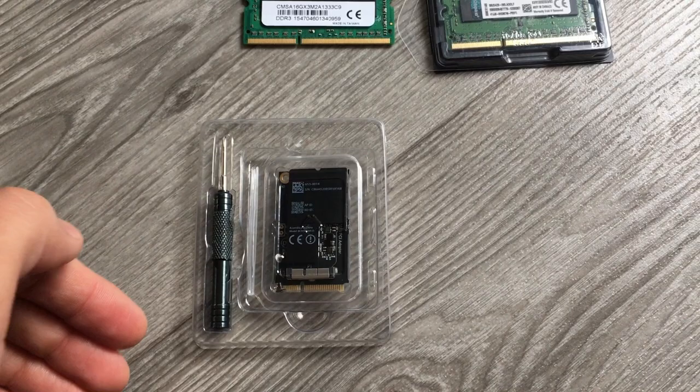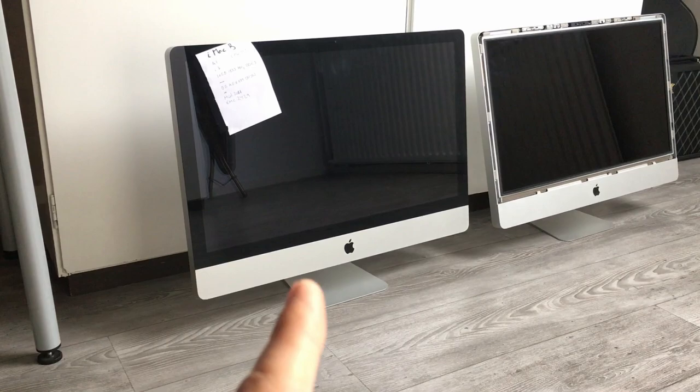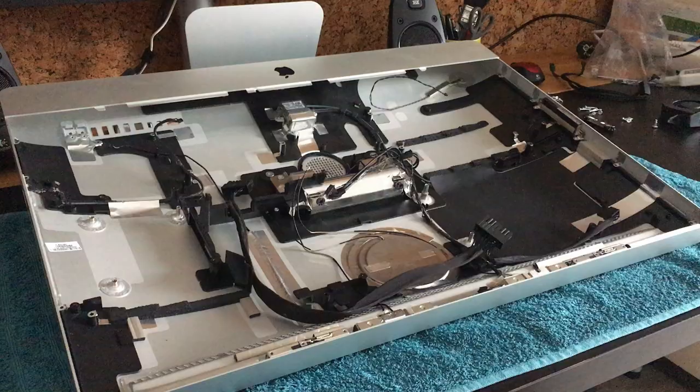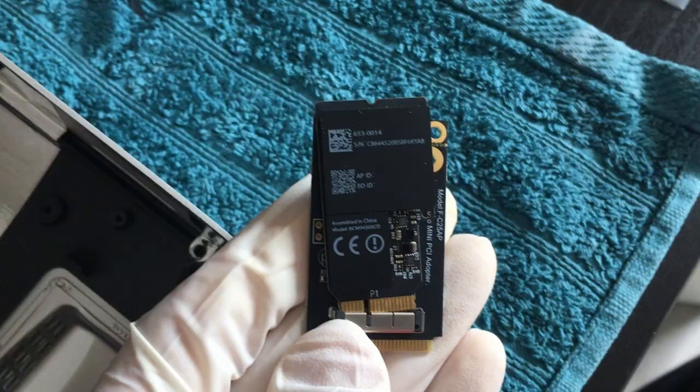All component links and resources are in the description below. As with the previous iMac, the plan includes a thorough clean first. The second iMac is calling me for a project — it's not actually that dirty. I'm permanently removing the original Bluetooth board and the mini PCIe Wi-Fi card since we won't need them anymore.